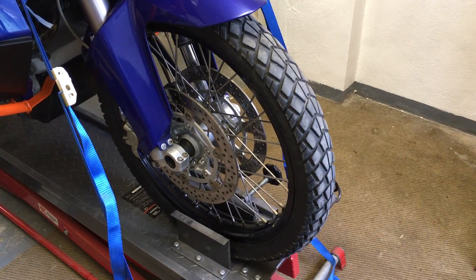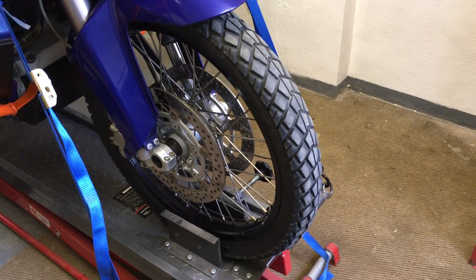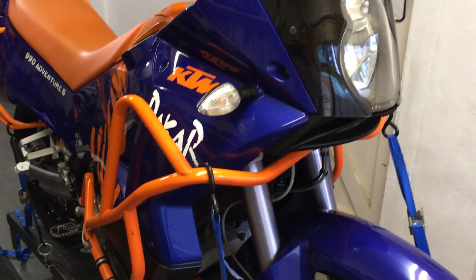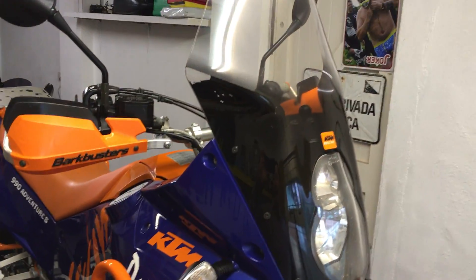The front tyre is good. I've also got a set of nearly new sporty tyres for the bike. All the extras are listed in the adverts — no need for me to go through them now.